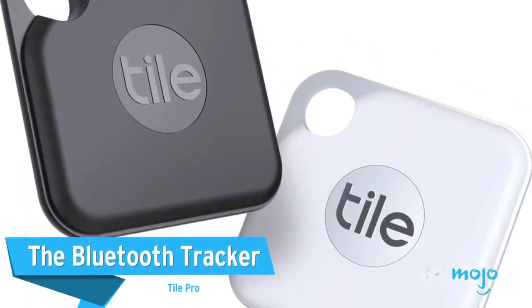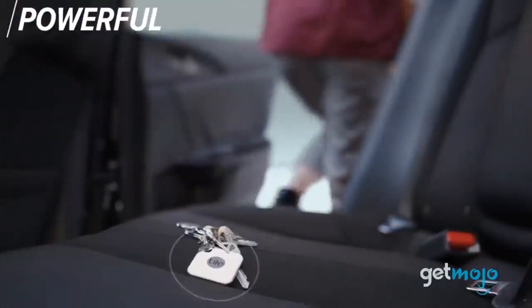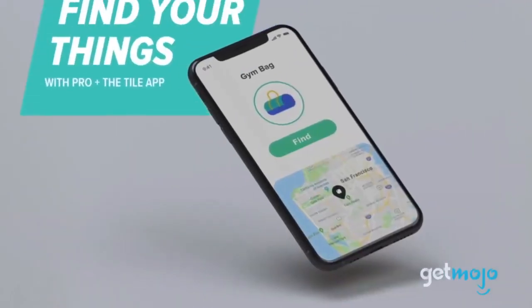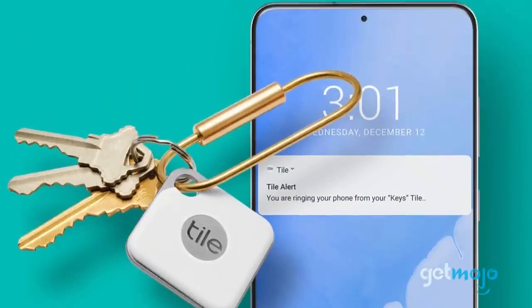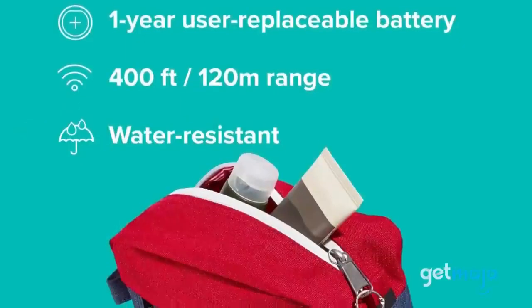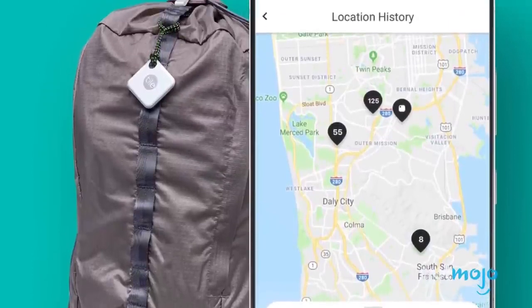The Bluetooth Tracker: Tile Pro. We all know the awful feeling of losing everyday items like your keys, bag, or other valuables. That's where this nifty gadget comes in. Simply pair it with your smartphone, attach it to a keychain, or even just place it inside of something, and you can track its location via the smartphone app. The Tile Pro device itself is durable and water-resistant, so you can be confident that your tracker device won't fail you.